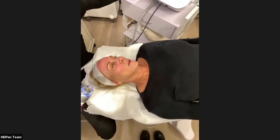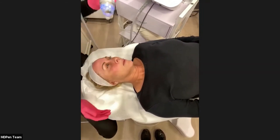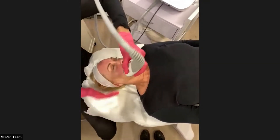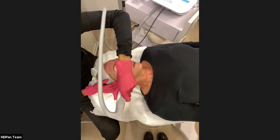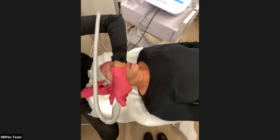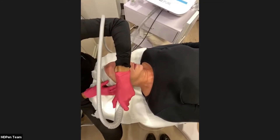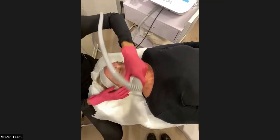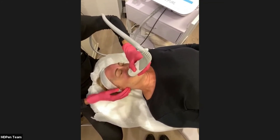Downtime is about 48 hours — patients are back on Zoom in 48 hours. Very minimal downtime because the radiofrequency is coagulating the blood. You're not looking bloody or scratched up like with a traditional needling treatment, and even though this is delivering so much energy, recovery is surprisingly fast. When you consider the technology, it makes sense.